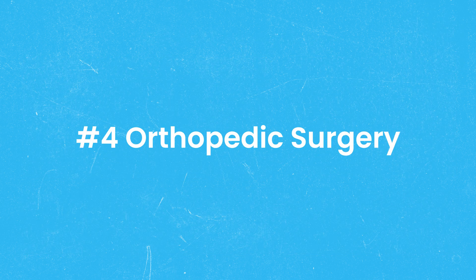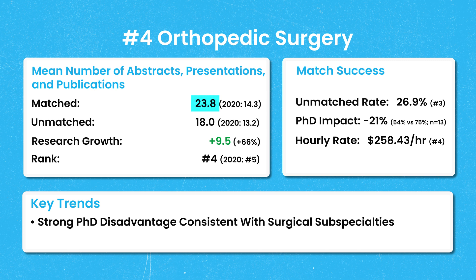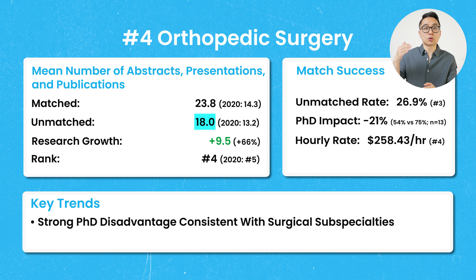Number 4 is orthopedic surgery. The mean number of abstract presentations and publications for matched applicants was 23.8, which is 66% higher than it was in 2020. The number of publications among unmatched applicants also exceeded the matched applicant average from 2020. Continuing the surgical subspecialty trend, the 13 PhD applicants had a match rate of 54%, which was 21% lower than the 75% match rate for non-PhDs.